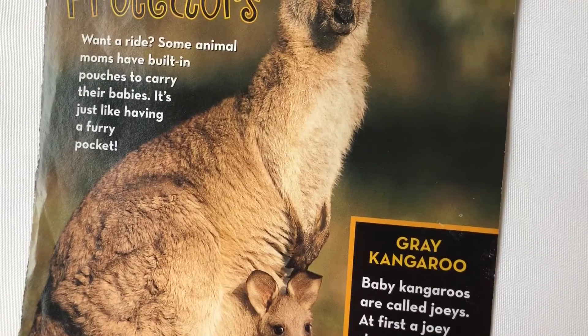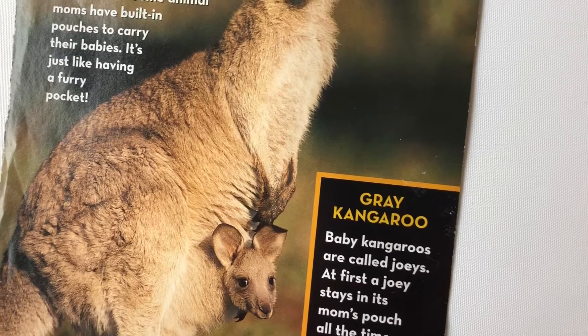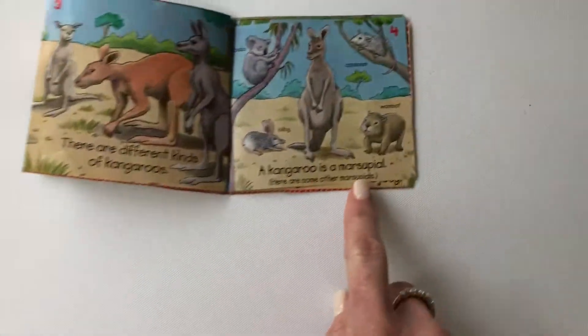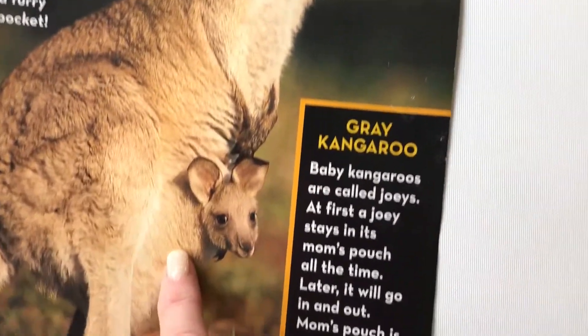Some animal moms have built-in pouches to carry their babies — it's like having a furry pocket. Do you remember what they're called when they have a pouch? They're called marsupials. And it's all furry in there.